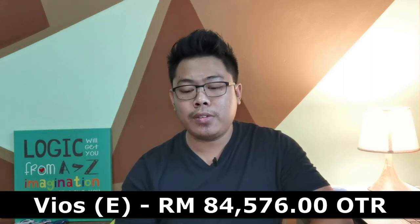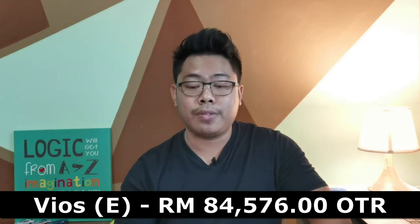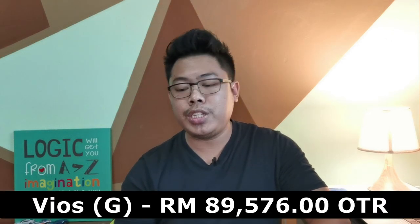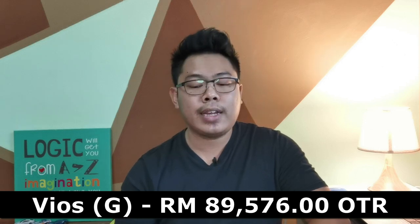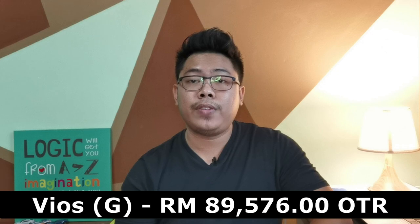The new version costs 84,576 Ringgit, while the top-of-the-range G spec will cost you 89,576 Ringgit. All Toyota Vios variants come with a five-year unlimited mileage warranty. There are a total of five colors available: Orange Metallic, Platinum White Pearl, Dark Blue Metallic, Red Mica Metallic, and Silver Metallic.